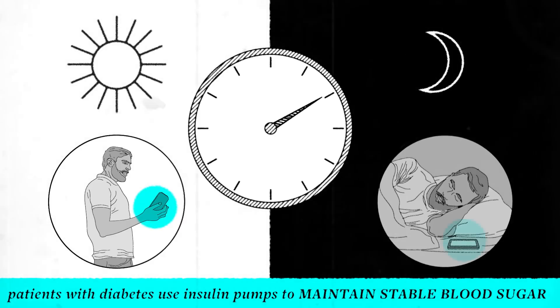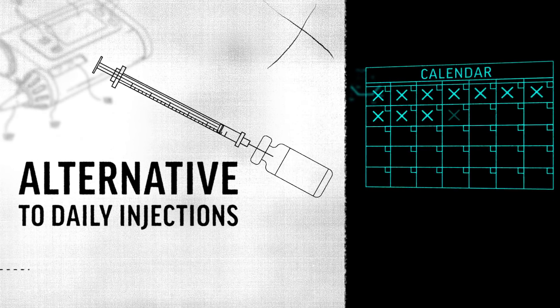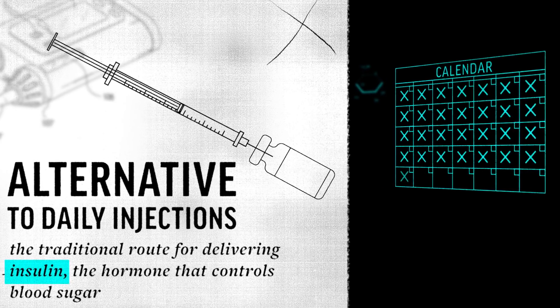Patients with diabetes use insulin pumps to maintain stable blood sugar throughout the day and night. The devices serve as an alternative to daily injections, the traditional route for delivering insulin, the hormone that controls blood sugar.